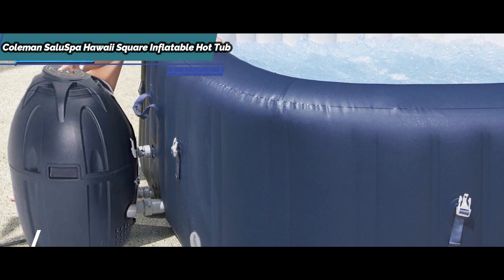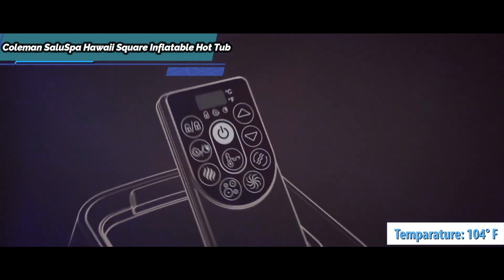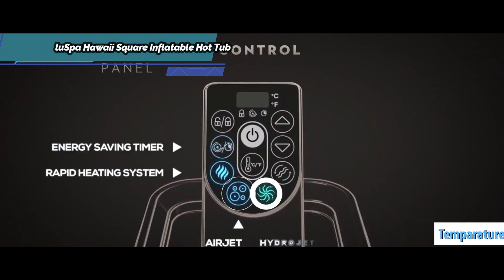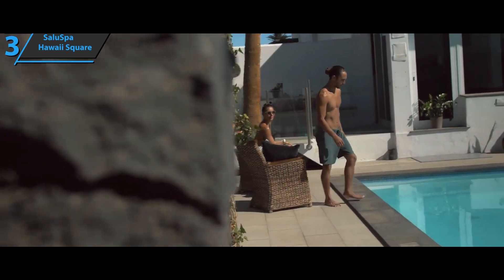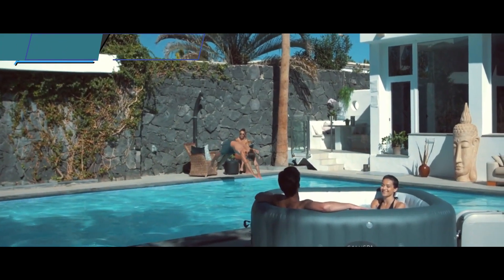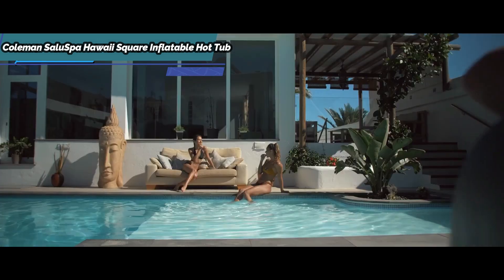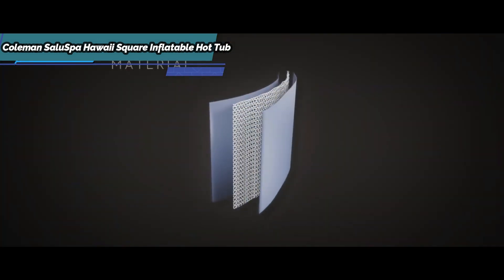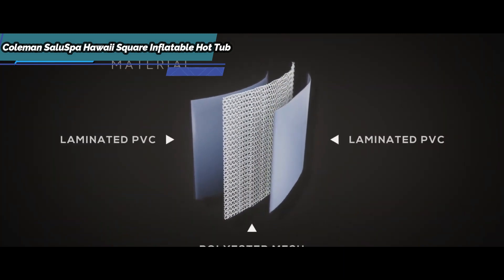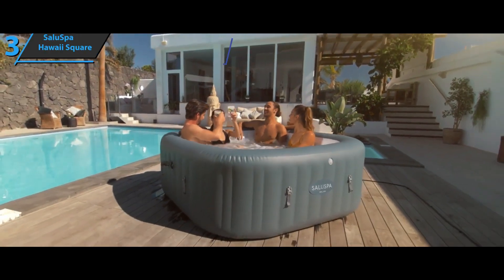The digital control panel easily adjusts the temperature to 104 degrees Fahrenheit. The heater raises the temperature by about 2 degrees per hour, so it will initially take some time to reach the set temperature. When reached, the self-timer maintains that temperature for up to 72 hours, which is a great convenience. The control panel also controls the air jets that surround the lower edge of the hot tub, and all this is at your fingertips. A thumbs up from here!